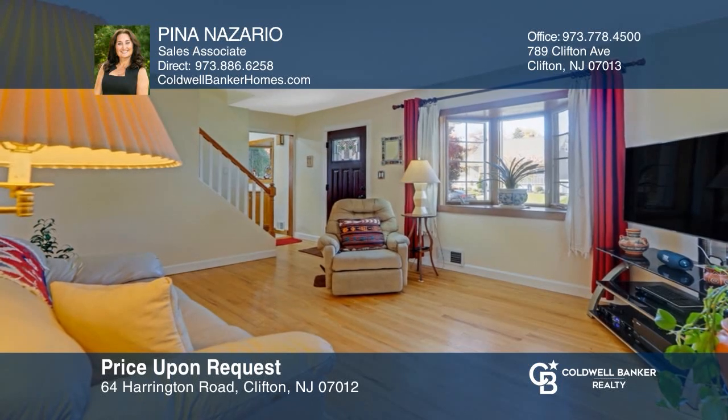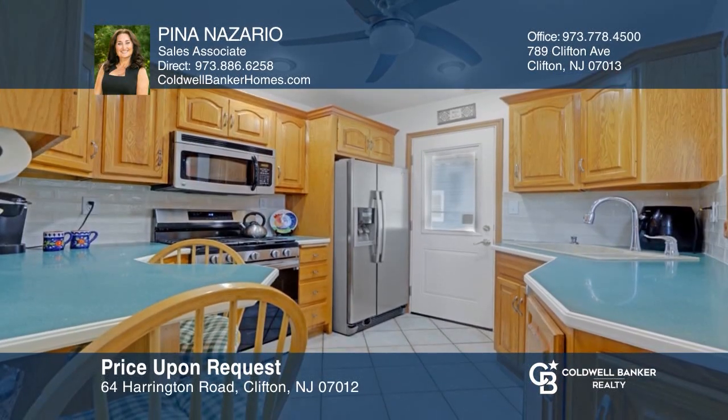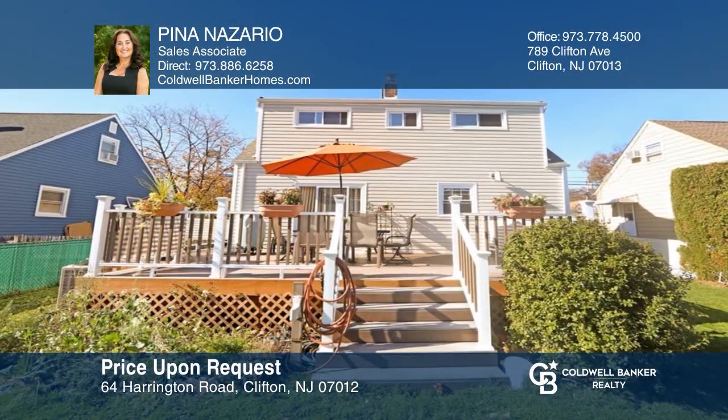This four-bedroom, one-and-a-half bath home offers an updated eat-in kitchen, a finished basement, and an oversized deck. Contact Pena Nazario today to learn more.